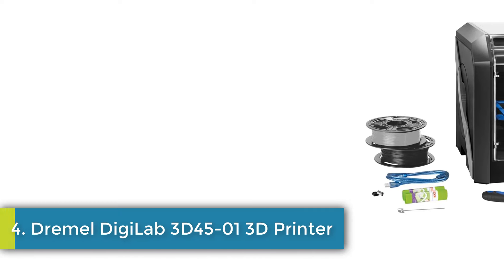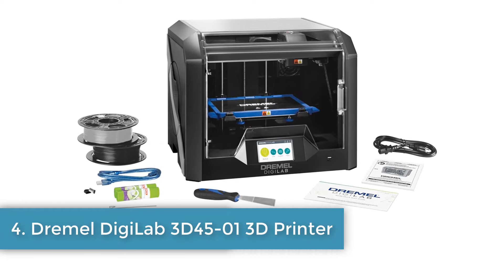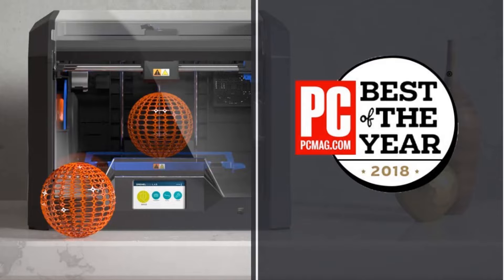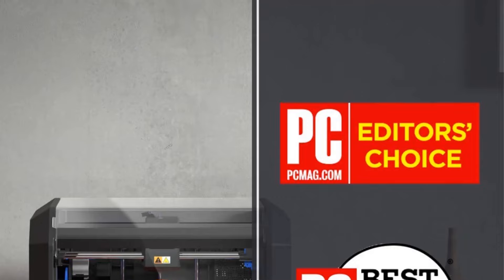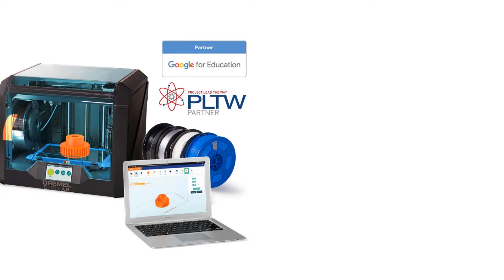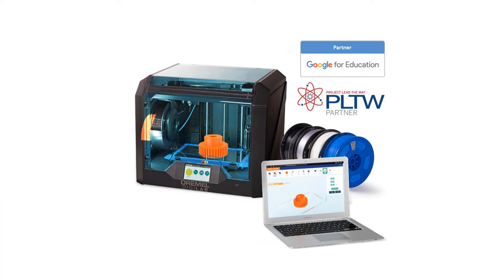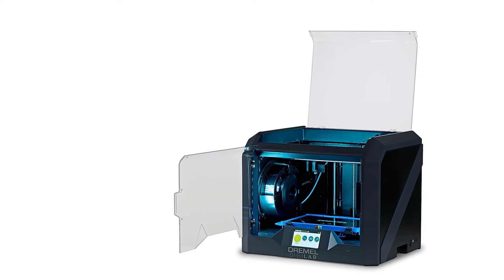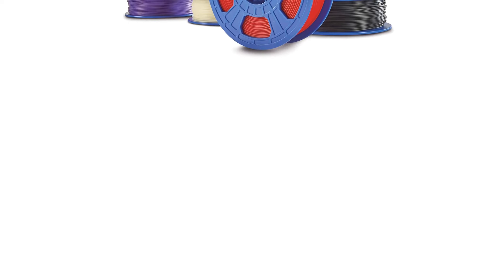Number 4: Dremel DigiLab 3D45-01 3D Printer. The Dremel DigiLab 3D45 Idea Builder 3D Printer is a top choice for printing advanced materials, compatible with EcoABS, nylon, PETG, and PLA filaments. It boasts a robust construction with features such as an all-metal 0.4 mm nozzle reaching 280 degrees Celsius, a removable glass build plate heating up to 100 degrees Celsius, and support for various filaments.